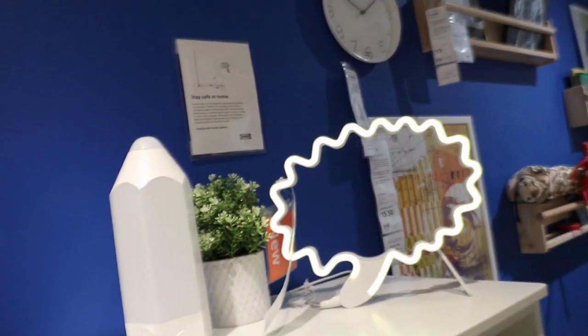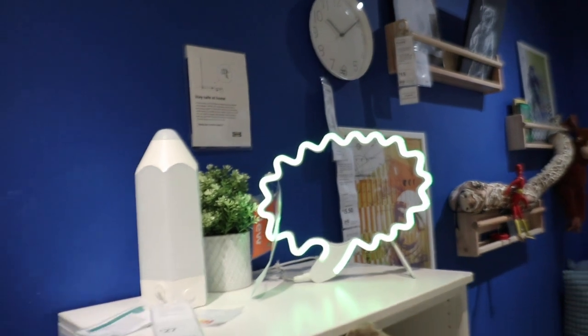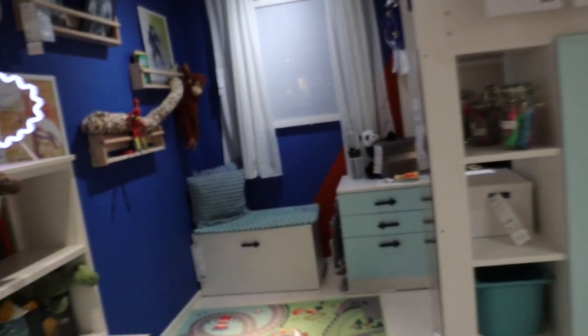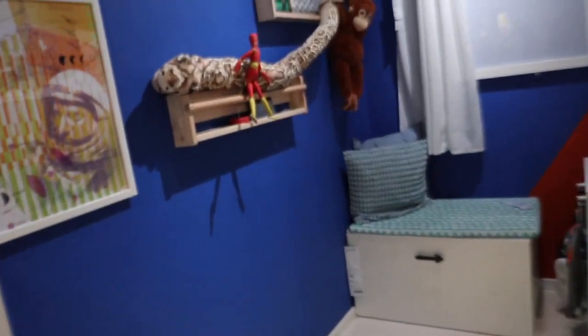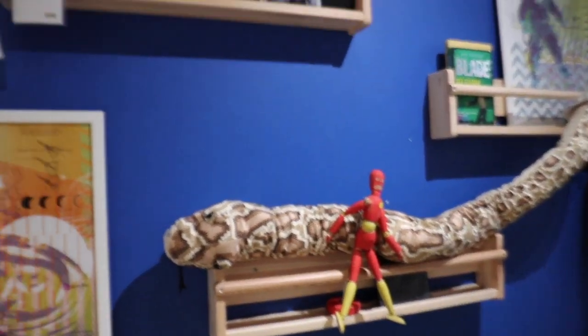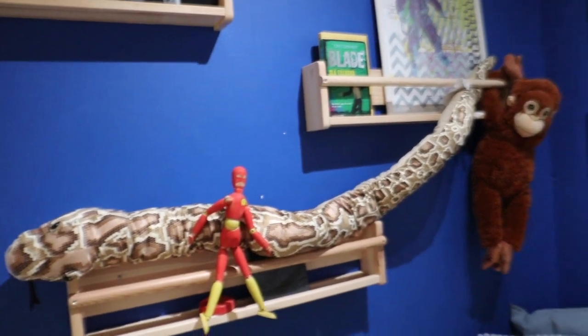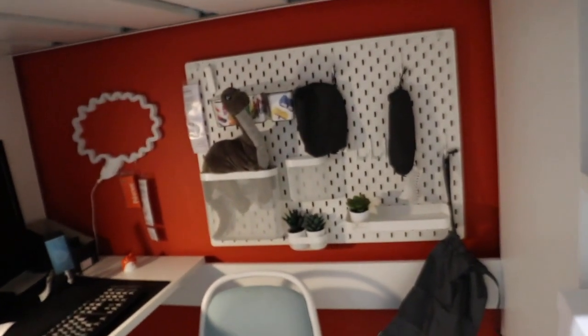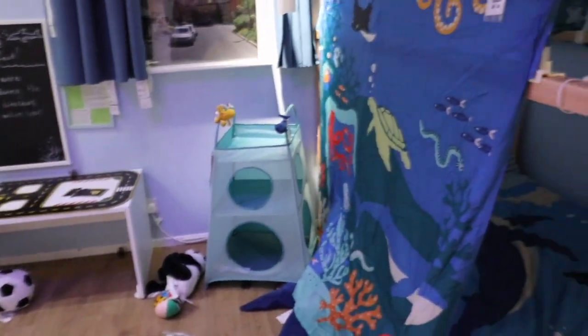They've done these really cool speech bubble LED lights that will look so so good in a kids room — especially a teen or older kid's room. They are LED bulbs and they also change color, so you can change the color to whatever your vibe is in the room. I just feel like they are so cute and I've not seen those before.